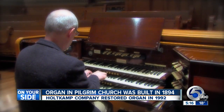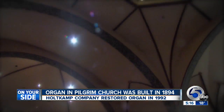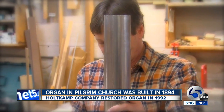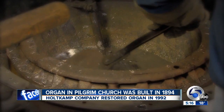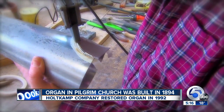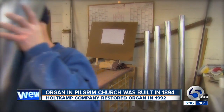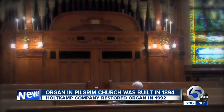So when an organist coaxes notes from the instrument, sending sound to the rafters, thank the musician — but he is not alone. There are the Holtkamp organ hands which made it, coaxing music from the materials which joined the chorus. From My Ohio, this organ company sends such artistry throughout the country. Holtkamp Organs of Cleveland is a maker of the maker of music.